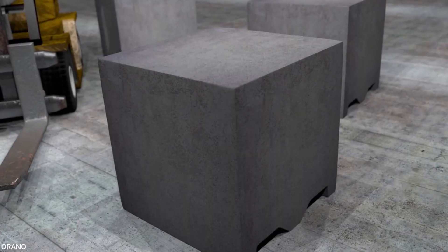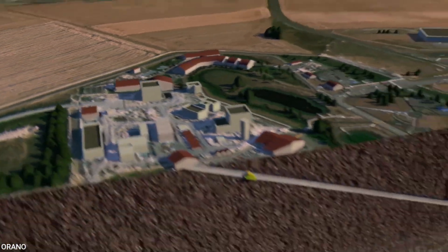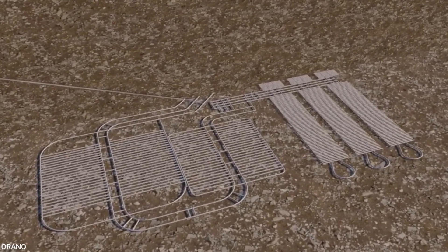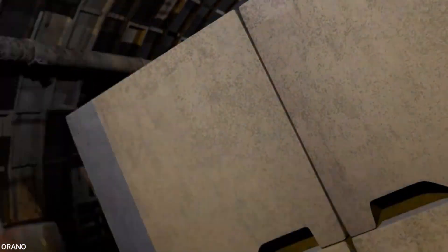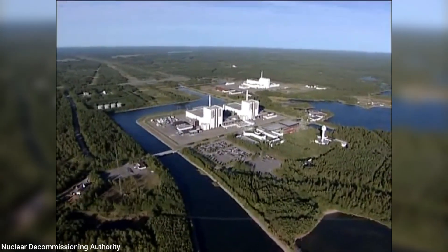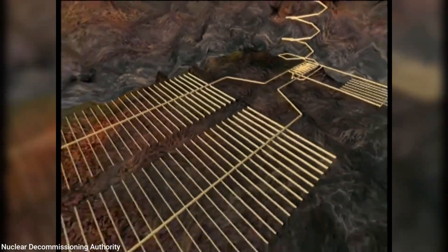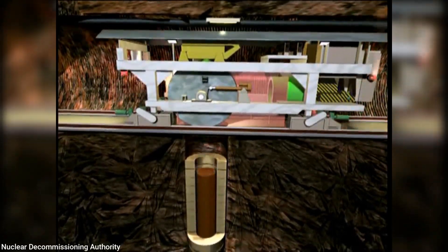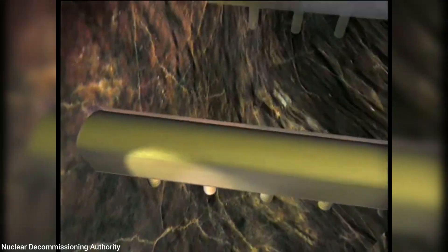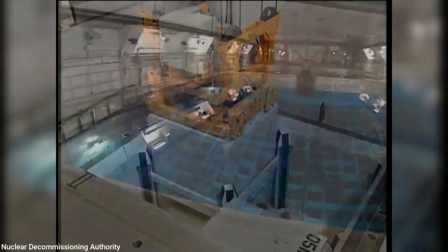But what about the really nasty stuff that can't be recycled? France has a plan for that too — it's called CIGEO and it's set to open in 2035, burying high-level waste 500 meters underground. Sweden's approach is similar to Finland's, both using the KBS-3 method, though Sweden's facility is planned slightly deeper at around 500 meters underground, with their underground vault expected to open sometime in the 2030s.